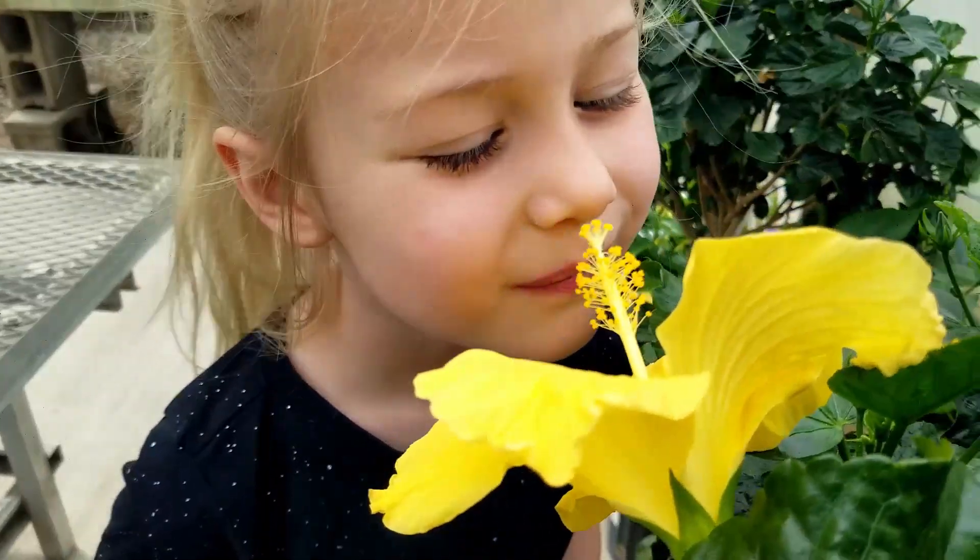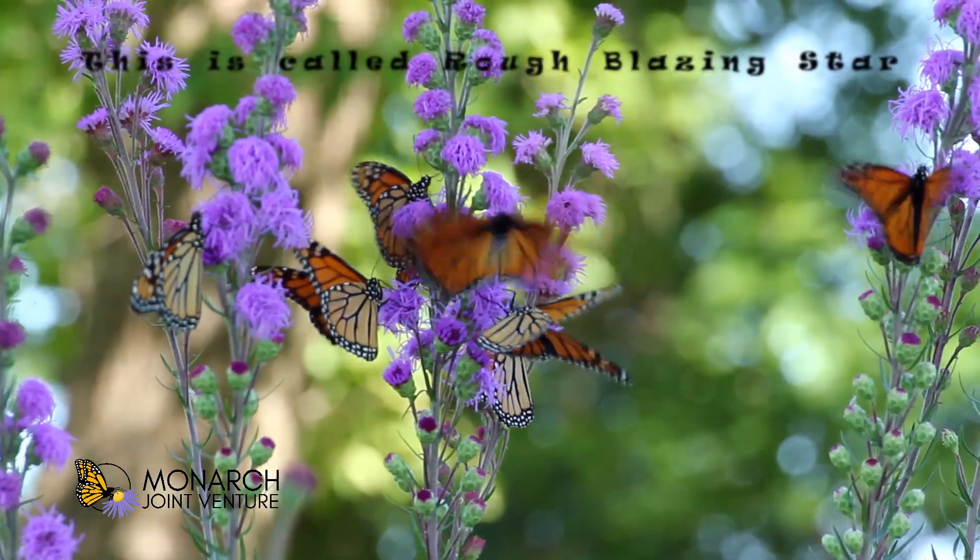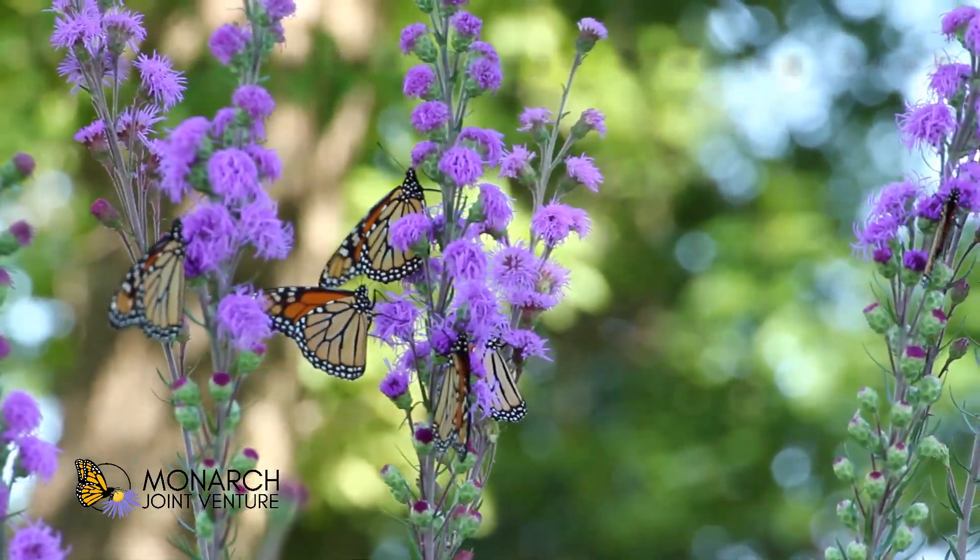Native butterflies evolved with native plants, so native plants are better for them. So those are three things that you can teach other people that will help monarchs: monarchs are endangered, they need milkweed, and they need native plants.